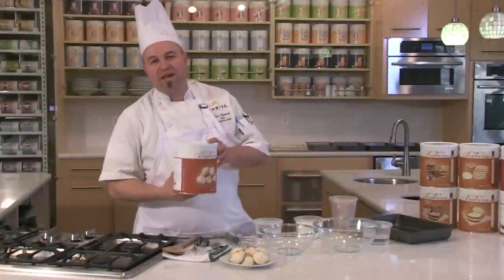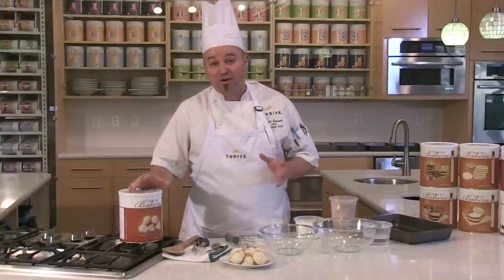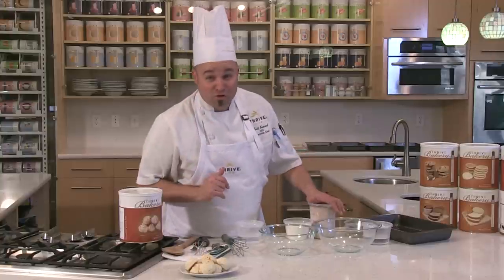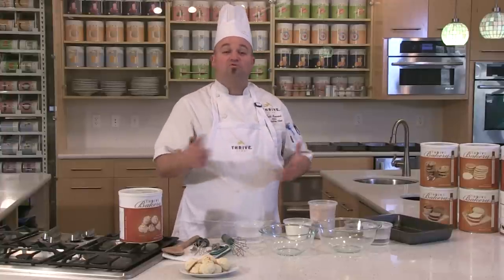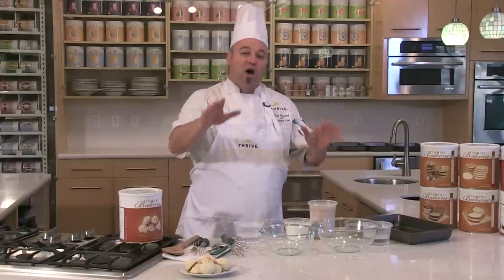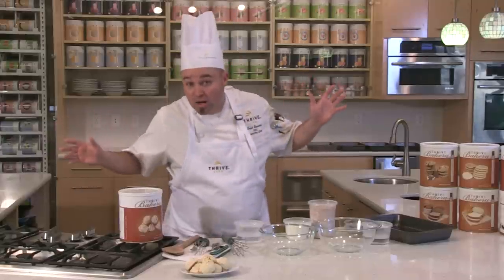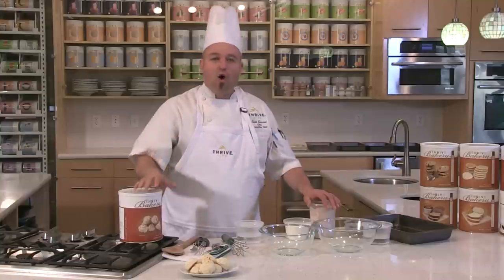Thrive macaroons — I love macaroons, they're delicious. These new Thrive macaroons are now gluten-free. We want to show you how you can Thrivalize our macaroons. Yes, they make a great macaroon. Yes, you can dip them in chocolate, put things in the middle, or add them to other things. So we're going to add them to our brownies. A lot of consultants are using macaroons and brownies together to make what we'd call Almond Joy — we've created an actual recipe called the Thrive Almond Joy.